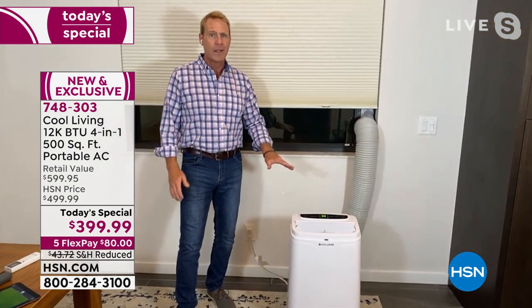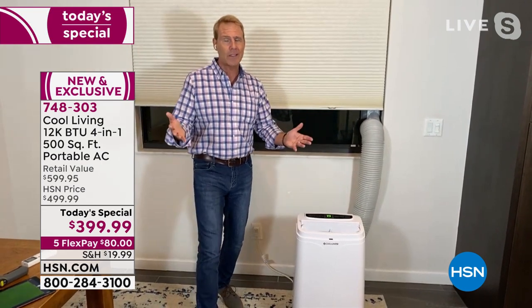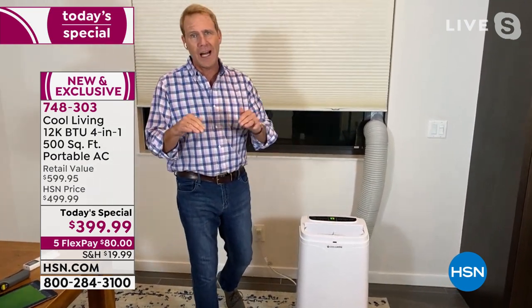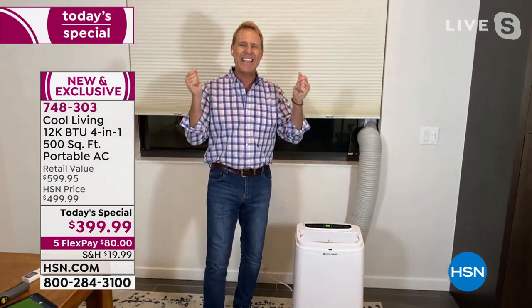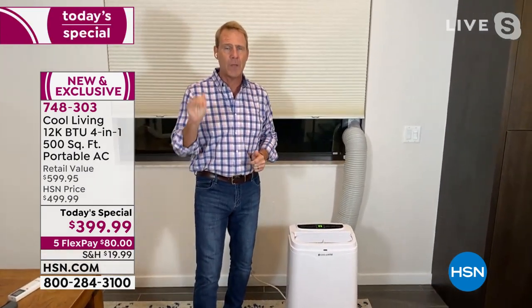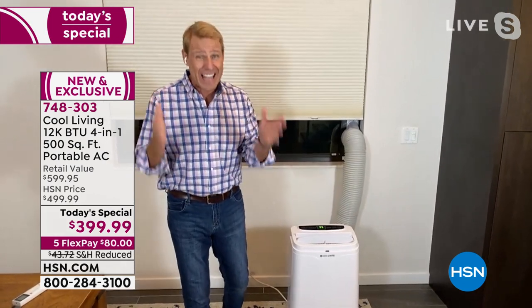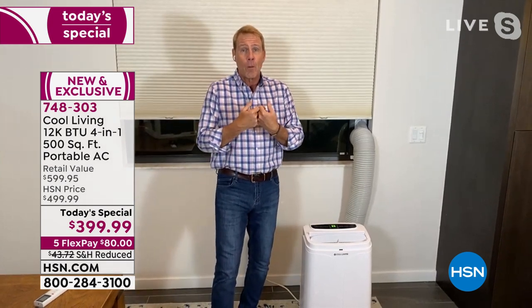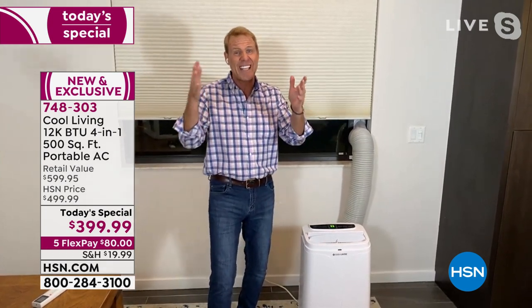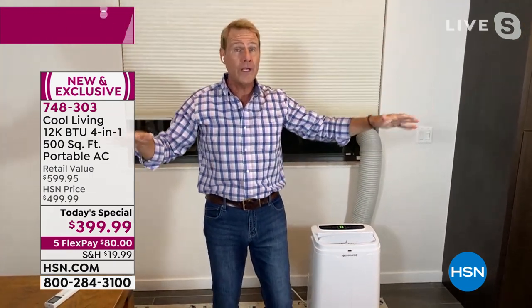So: 12,000 BTU air conditioner, world-class dehumidifier you don't have to empty, a super powerful fan, and a 10,000 BTU heater — all in this compact, sleek, elegant modern design from a company that's been around 40 years. It's my fourth or fifth Today's Special with them. Moving into June, July, August, September — you turn this on and it is instantaneous. The second that compressor kicks in you'll feel it.